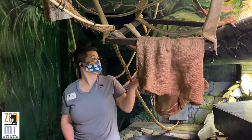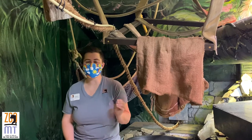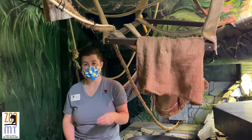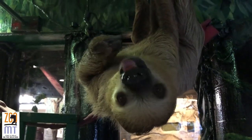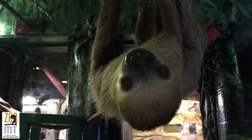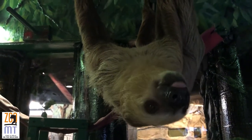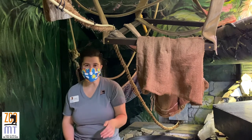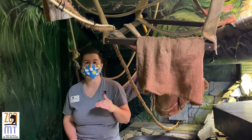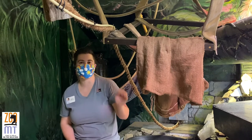Winston is a Hoffman's two-toed sloth, and this species is super cool. They are mostly nocturnal. They are also herbivorous, which means they eat plants. Here at the zoo, Winston loves to eat sweet potato, cucumber, squash, and even lettuce. For Hoffman's two-toed sloths like Winston, their range extends from southern Nicaragua through Brazil and Bolivia, which is a pretty wide range, and they live in the rainforest there.